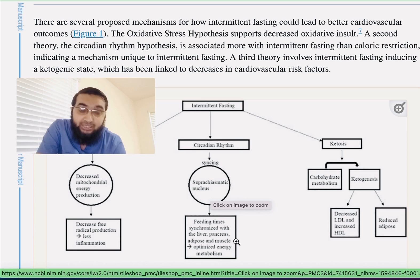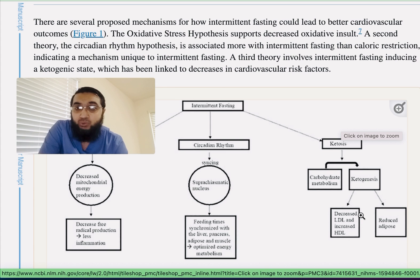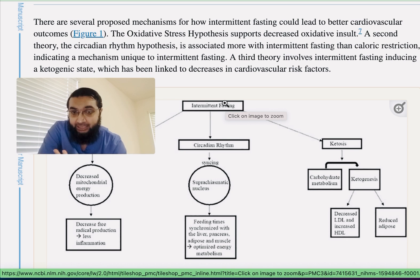This synchronization with the muscles optimizes energy metabolism. A third very important route is through ketosis, because you are starving yourself and limiting your carbs and your total caloric intake through fasting. This applies to intermittent fasting, but all sorts of fasting would apply here.